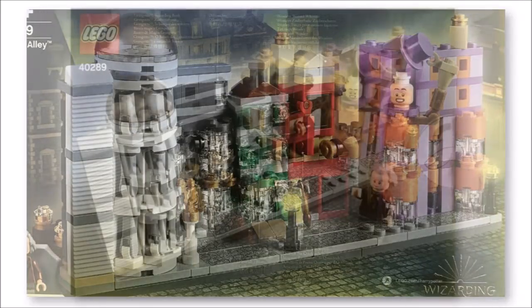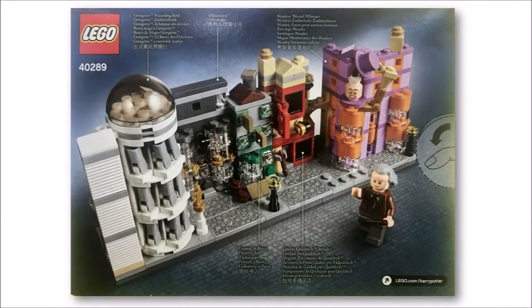There's also some nice printing on the pavement to set the scene, but one of the best things about this set is it comes with an Ollivander minifigure who has a new longer grey hairstyle that improves his accuracy, and we can see the minifigure being very popular amongst fans already collecting the series characters.